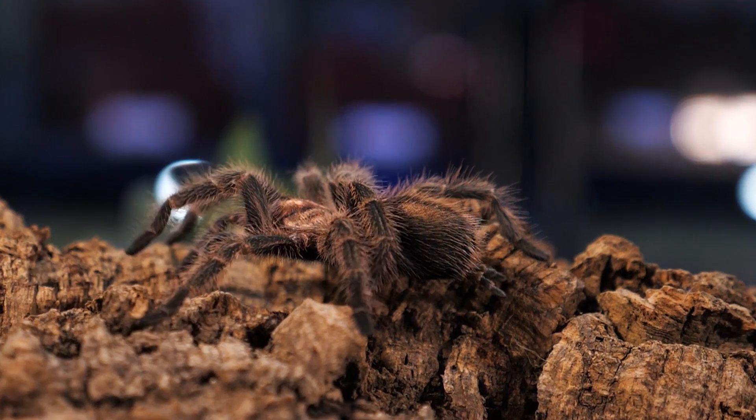There are two types of tarantulas in the world, divided up depending on what part of the world you find them. There are new world tarantulas found in North, Central, and South America, sometimes referred to as bird eaters. And there are old world tarantulas found in the rest of the world, usually referred to as baboons. Old world tarantulas, like those found in Africa and throughout Asia, for the most part lack any urticating hairs, though they do seem to possess much stronger venom.